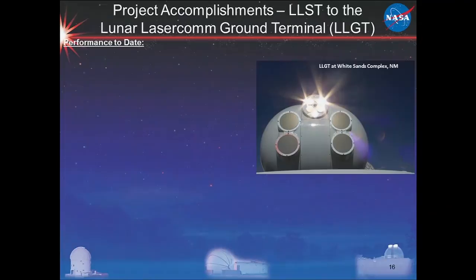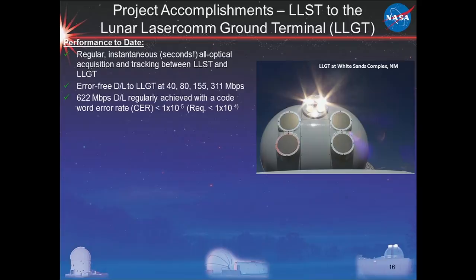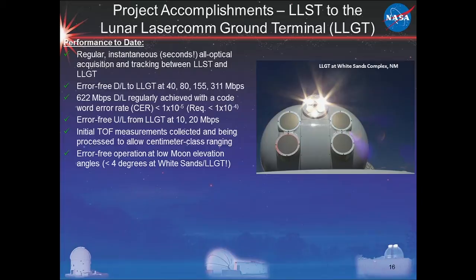The uplink also ran error-free. We demonstrated regular and instantaneous all-optical acquisition and tracking between the space terminal and the ground. We were error-free on downlinks from 40 megabits per second all the way up to 311 megabits per second, and also ran 622 megabits per second with a codeword error rate below 10 to the minus 5 — our requirement was 10 to the minus 4. After error correction, the bit error rate is about 10 to the minus 7. We were error-free always on the uplinks and did time-of-flight measurements for ranging.